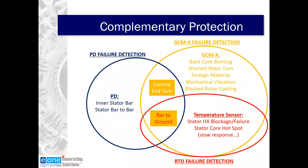The system nameplate is located on the inside of the front door of the enclosure. The model and serial number are critical to ensure efficient problem resolution and accurate spare parts support from our service group. Inside the door, there's the differential pressure transmitter used to set flow. As you're setting flow, you twist the flow set valve to get 1.5 on the DP transmitter screen as well as on the bar graph on the front of the door.